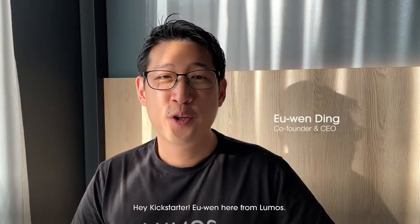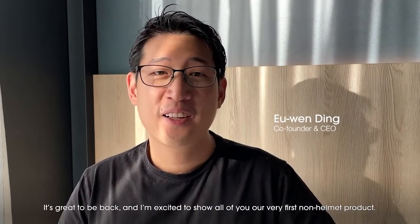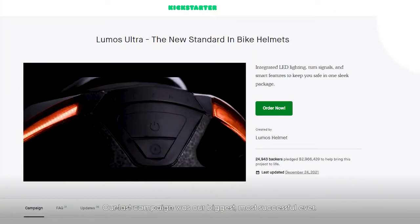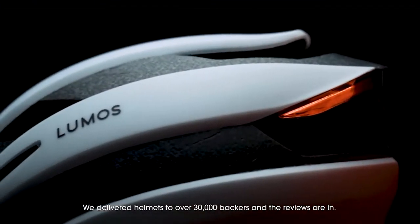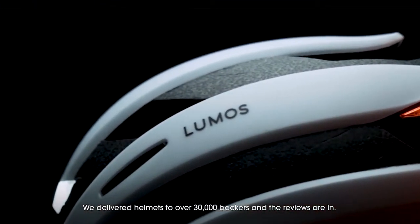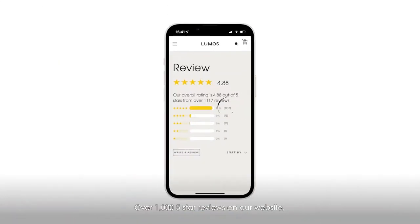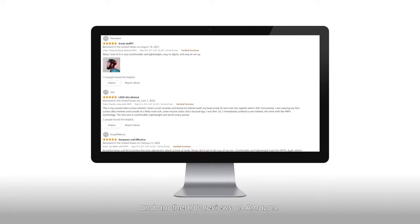Hey Kickstarter, Ewan here from Lumos. It's great to be back, and I'm excited to be showing you our very first non-helmet product. Our last campaign was our biggest, most successful ever. We delivered helmets to over 30,000 backers around the world, and the reviews are in — over a thousand five-star reviews on our website, and another 700 reviews on Amazon.